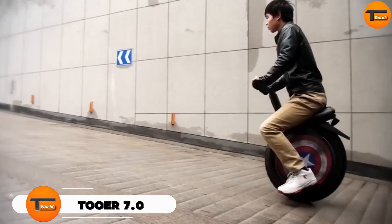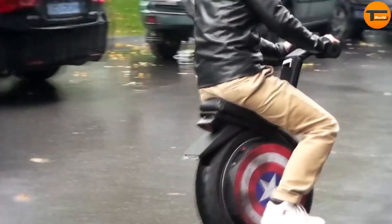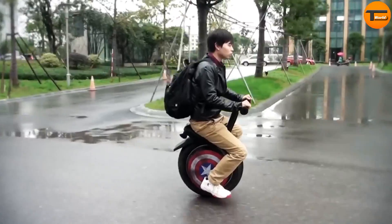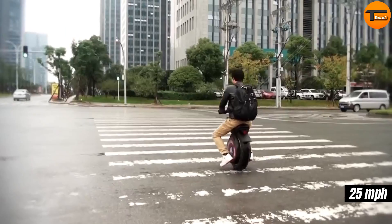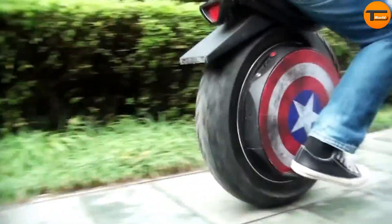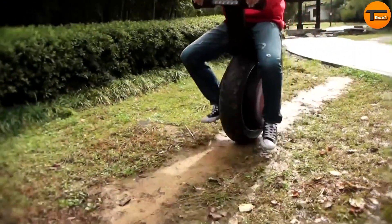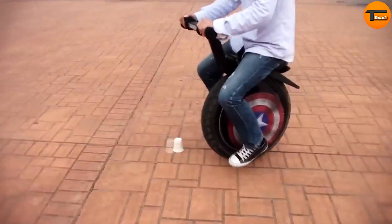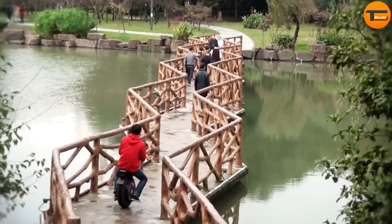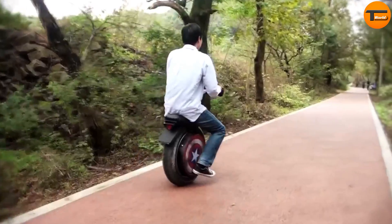Tour 7.0. The Tour 7.0 is a game-changer in the world of electric scooters, offering a powerful, eco-friendly option for both urban commuters and adventure seekers. This sleek and sturdy scooter features a robust 1000W motor, allowing it to reach speeds of up to 25 miles per hour — perfect for zipping through city streets or tackling rugged terrain. With a range of up to 20 miles on a single charge, the scooter's large all-terrain tires provide excellent grip and stability, while the dual suspension system ensures a smooth and comfortable ride. Priced around $800, the Tour 7.0 offers exceptional value by combining performance, durability, and style — the ultimate ride for the modern explorer.